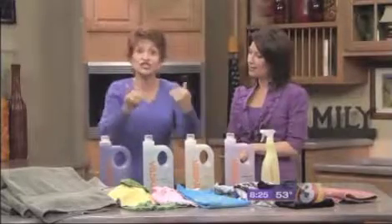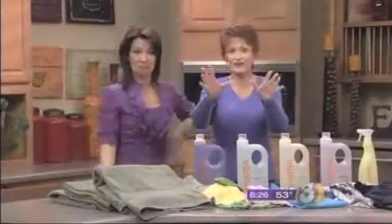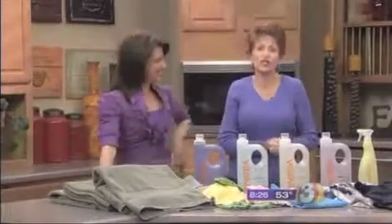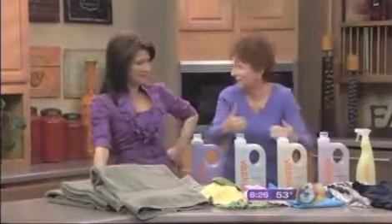Don't put things next to your skin that you wouldn't eat — it's always the thing I'm saying. Absolutely. And it's only available here in Arizona, at Albertsons. Run, don't walk to Albertsons before it is gone. I already went in and got some because I'm afraid it's going to sell out in a hurry. I am not giving this away.